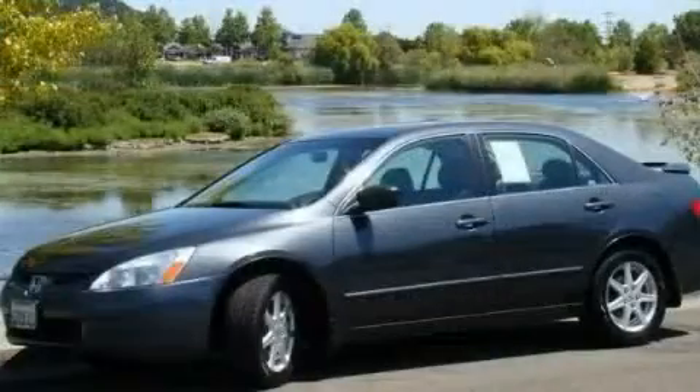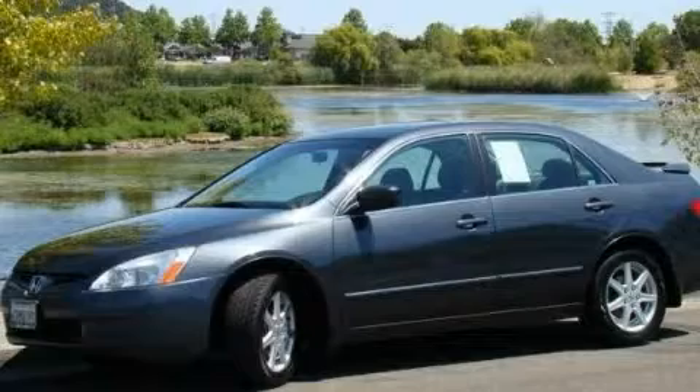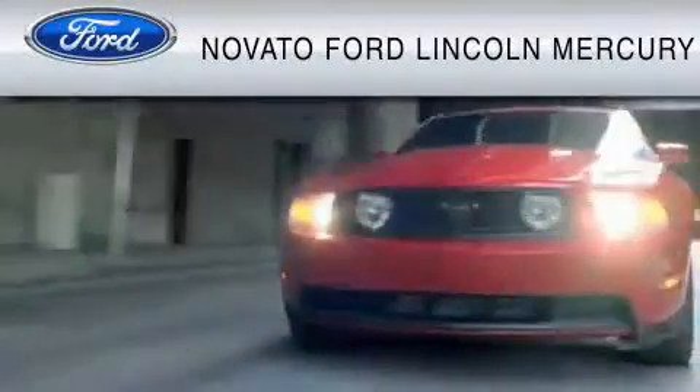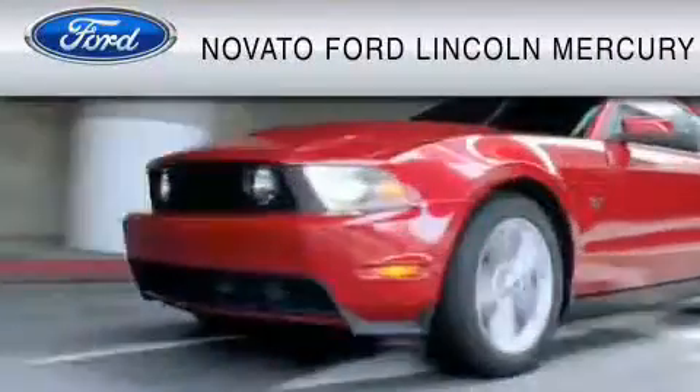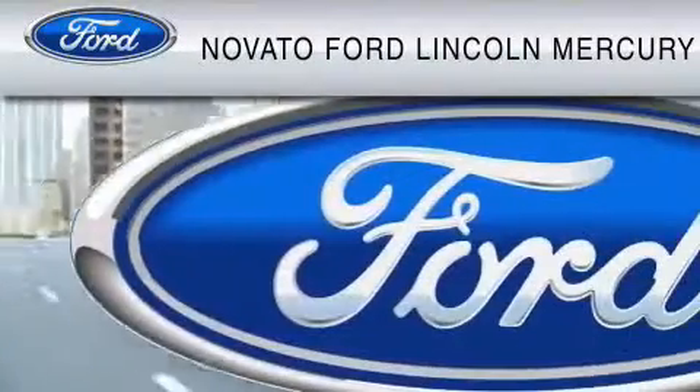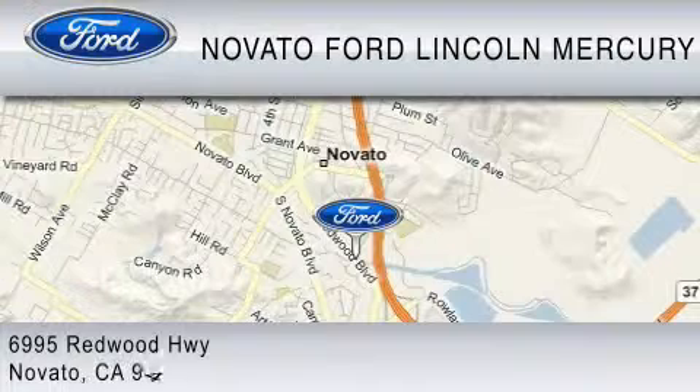Please call today to reserve this vehicle for a test drive. This vehicle is available now at the five-time Presidential Award winning Novato Ford. For your convenience, shop in person or online 24-7, where every new Ford comes with Novato's red carpet customer care.